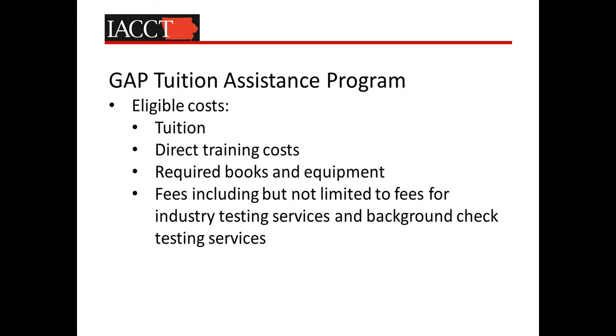We're able to use these funds to support the cost of tuition, any direct training costs, required books and equipment fees, which include industry testing services and background check services. Those of you familiar with the SNAP E&T program would realize that these are all eligible expenses with regard to that program.